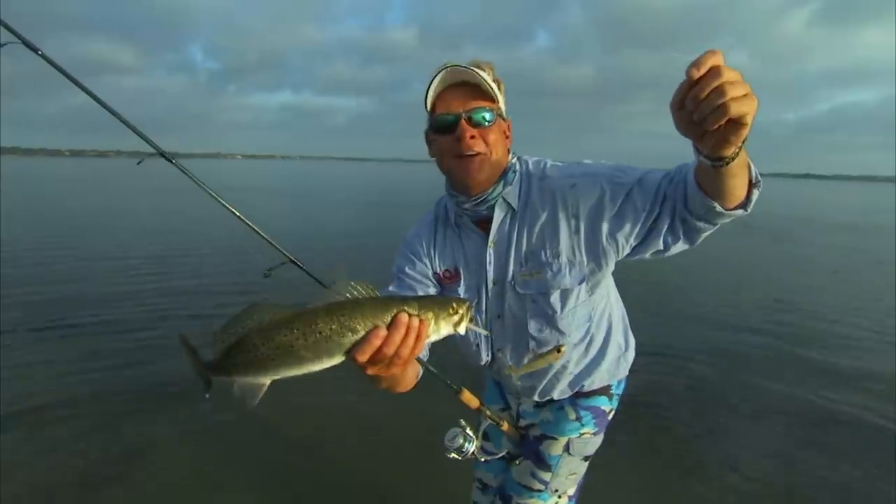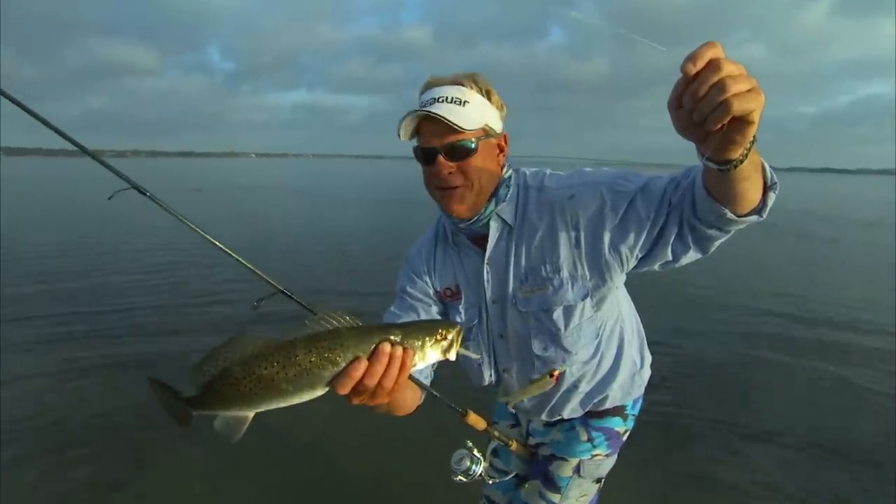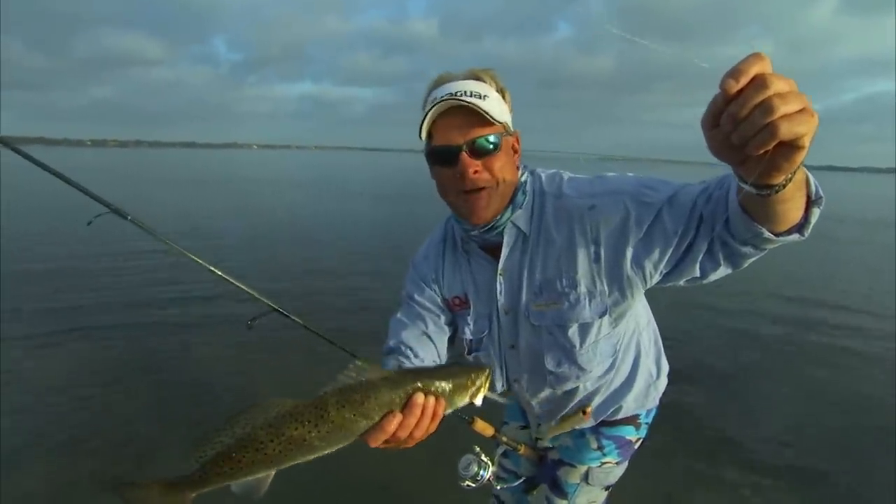Y'all stay tuned to this episode of Addicted Fishing, from Stuart, Florida, Jensen Beach. Captain Greg Snyder, we'll be right back.